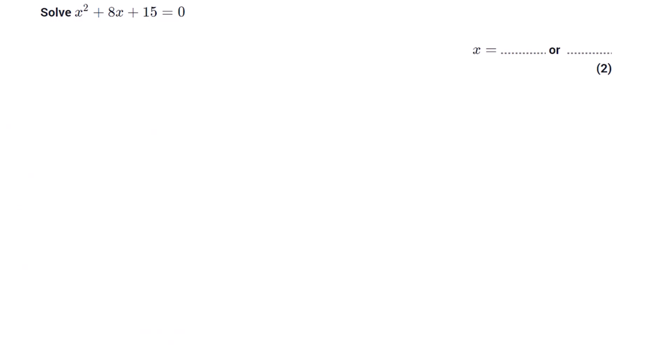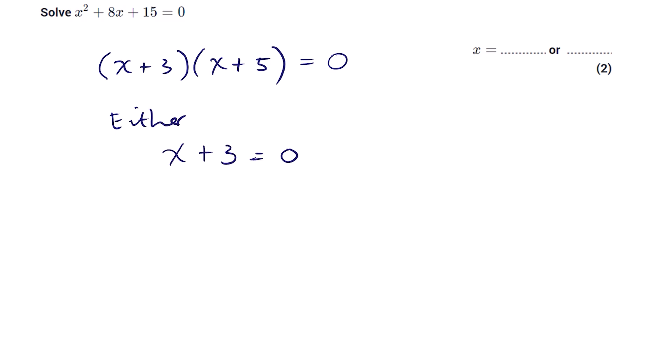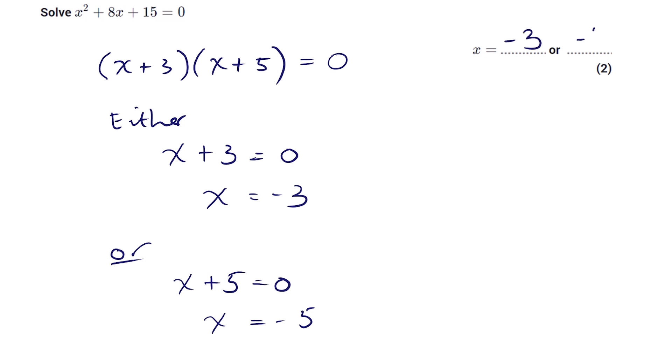The next one is to do with solving quadratic equations. Very often people understand they need to factorise, which is great, but then there's an extra step. For example: solve x² + 8x + 15 = 0. We look for a pair of numbers that multiply to 15 and add to 8 — that's 3 and 5 — giving (x+3)(x+5). People often stop here and say x is 3 or x is 5, but that's incorrect. The correct step is: x+3=0 gives x=−3, or x+5=0 gives x=−5.